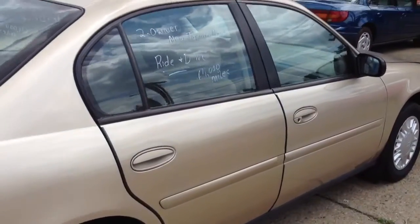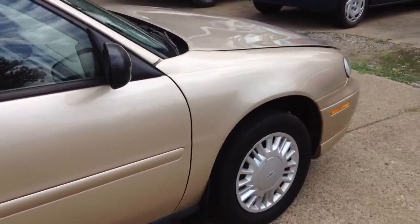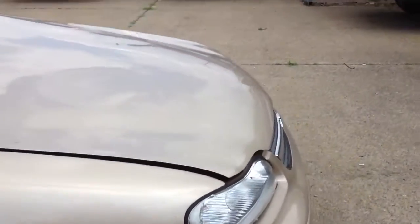Nice, clean little car. Folks, if you're looking for a low-mileage, clean car, this is one that you should strongly consider.